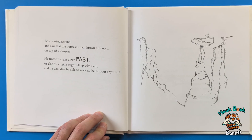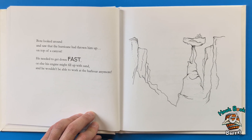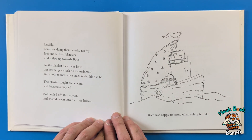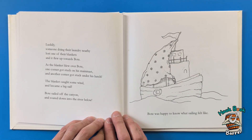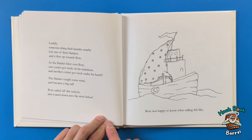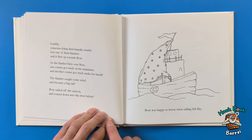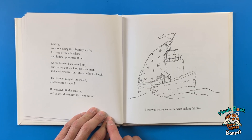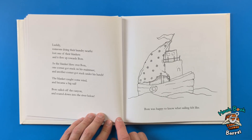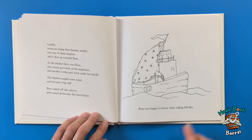Boat looked around and saw that the hurricane had thrown him up on top of a canyon. He needed to get down fast or else his engine might fill up with sand and he wouldn't be able to work at the harbor anymore. Luckily, someone doing their laundry nearby lost one of their blankets, and it flew up towards Boat. As the blanket blew over Boat, one corner got stuck on his main mast and another got stuck under his hatch — the blanket caught some wind and became a big sail. Boat sailed off the canyon and soared down into the river below.